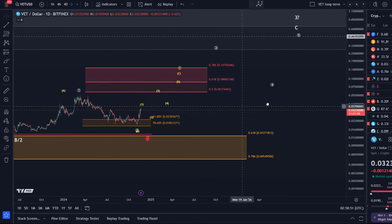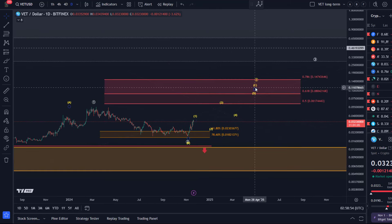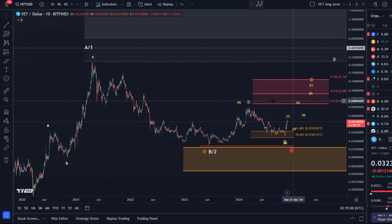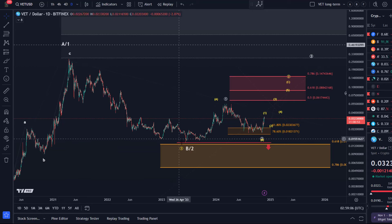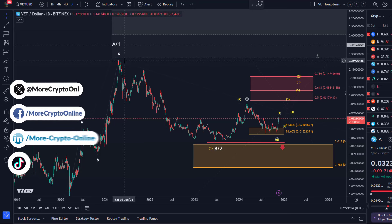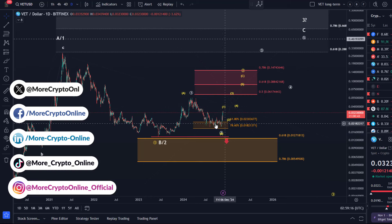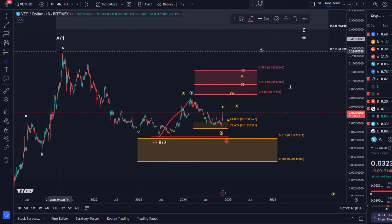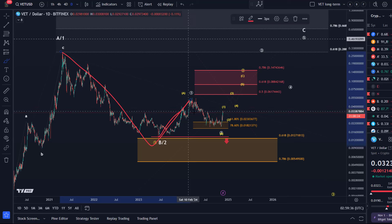Hello and welcome to another update video about VeChain. VeChain could be working on this C wave to the upside in the yellow scenario — that's my preferred scenario at the moment. We had a wave one to the downside, like five waves down from the 2021 high, after which the price rallied only in three waves. So it's not long-term bullish, at least not clearly. I'm seeing mixed signals with a five-wave move down and a five-wave move up.